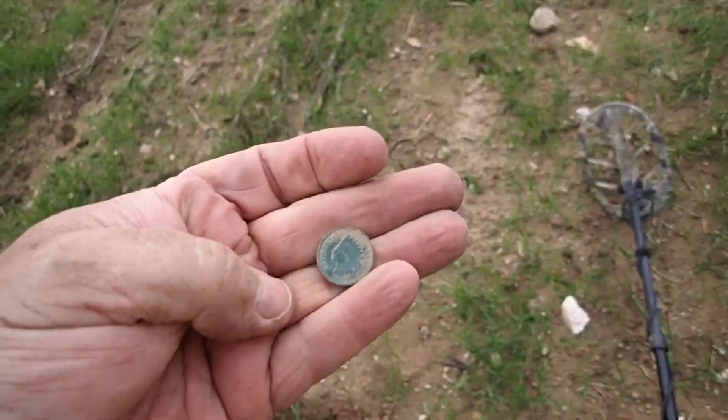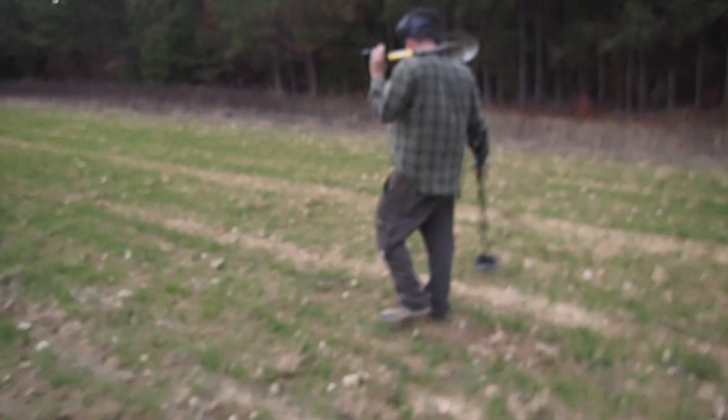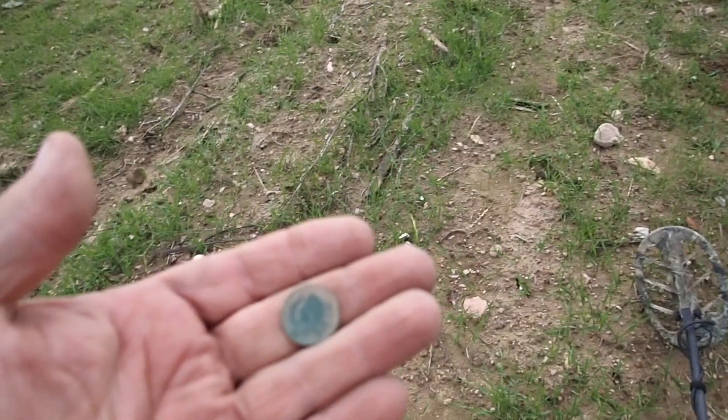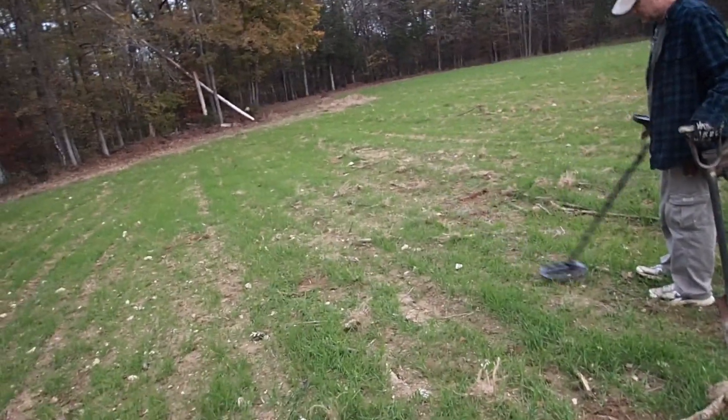Nice little Indian head penny — 1907, that's in really good shape. Tuck it right here beside Josh, the Indian head king. I'm losing my touch. They've done passed the torch. Didn't you dig a buffalo right over here? Took a buffalo nickel over there too. 1907 Indian head — I'll just put it over here with my large cent.